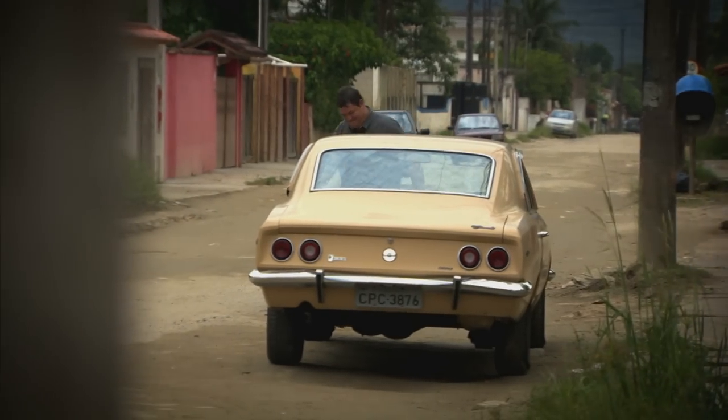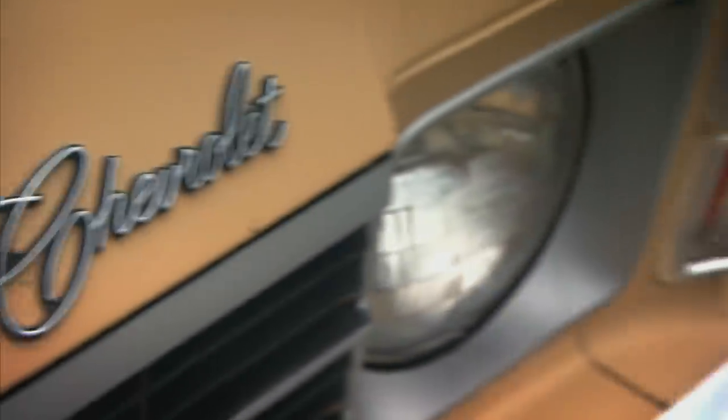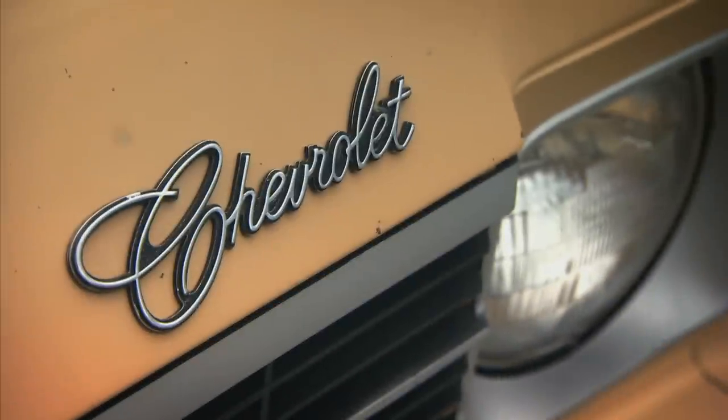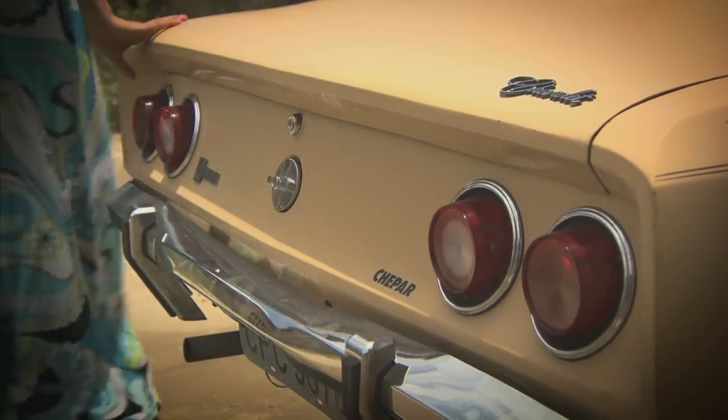I'm going to be shown around the Opala by Fernanda, whose father has owned the car for over 30 years. Wow, looks amazing. What a great looking car. I like the four rear lights — they're very nice. Original.